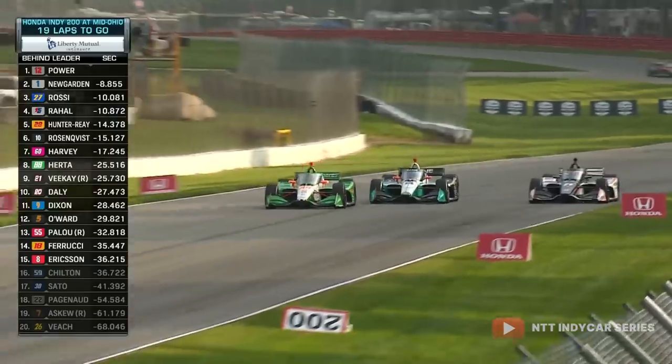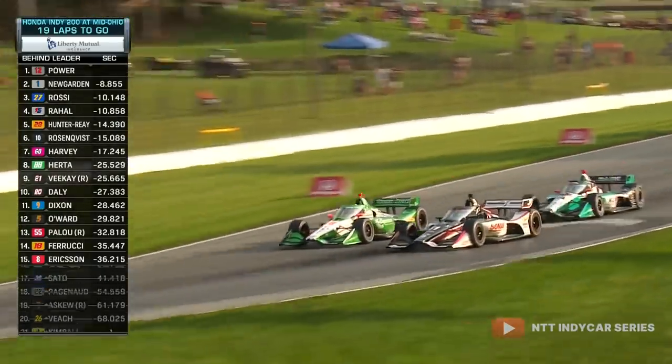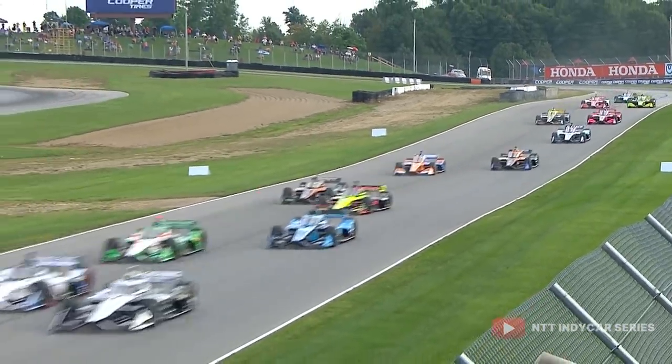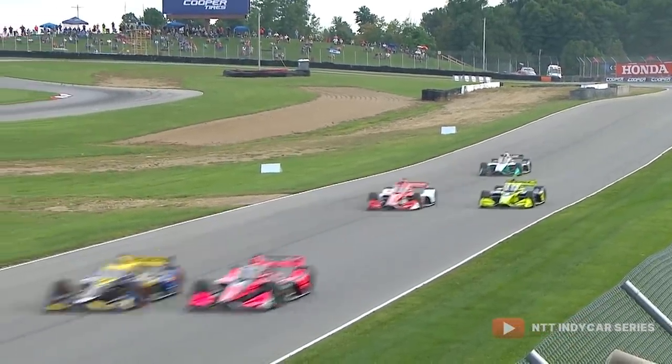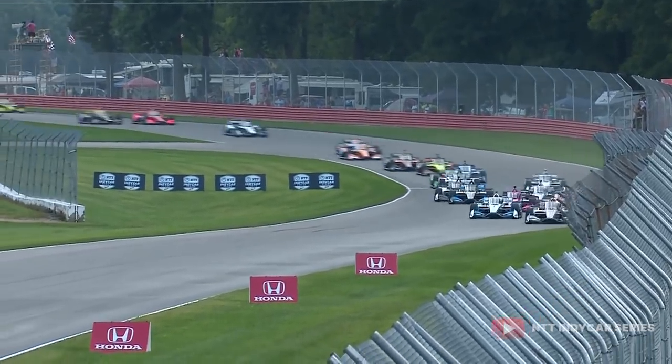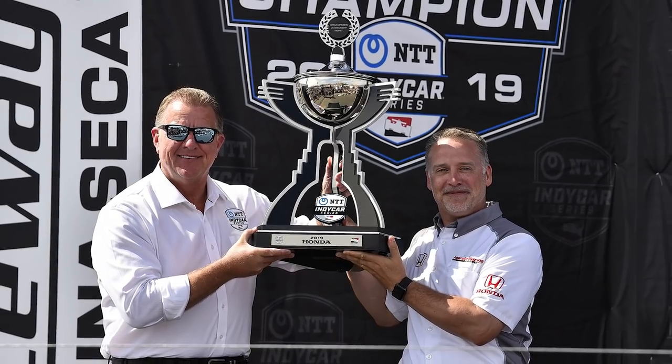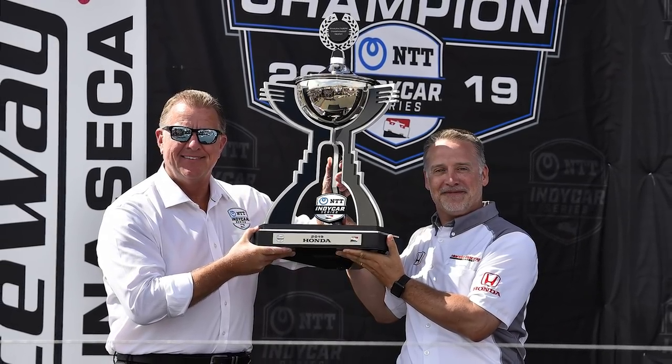So we have heard about the cars and the people who drive them, but how do those drivers score points? There is no Constructors' Championship like Formula 1, due to the amount of spec parts in the series, and there is a manufacturers' contest between Chevy and Honda, but it is certainly not of any real note compared to the Drivers' Championship and the Indy 500.